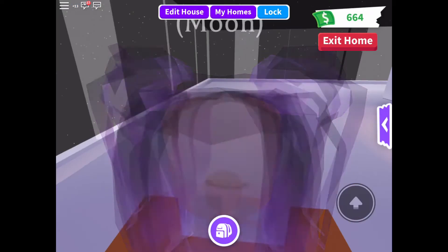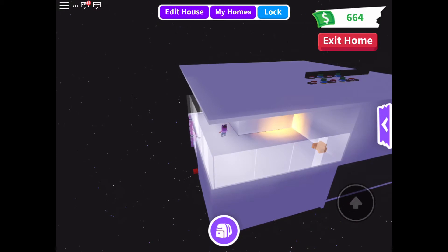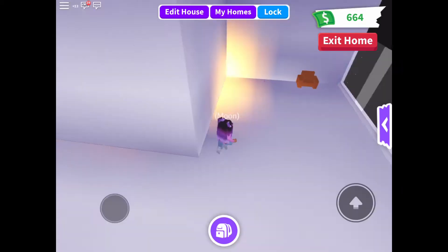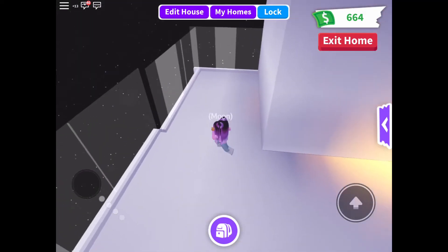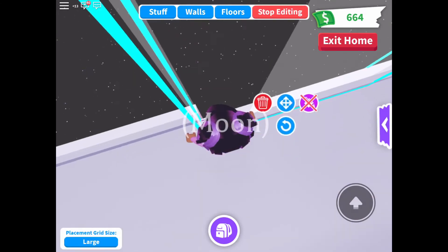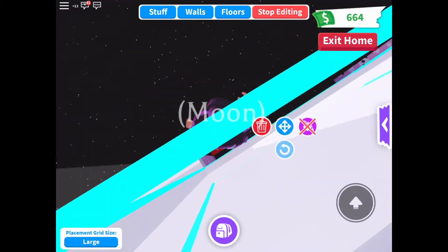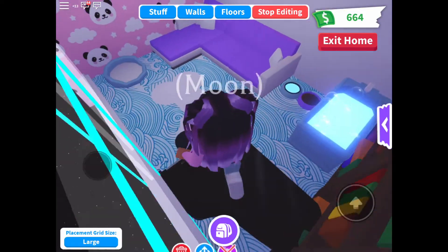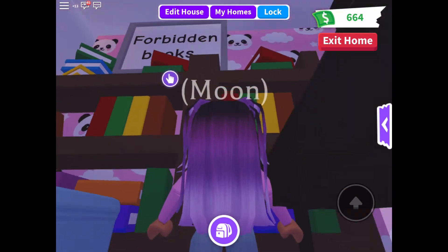Oh, and my secret area! You might be wondering why I brought you here — this looks like just a plain old area. Everyone has these, it's not really a secret anymore, but just you wait. If you look over here and go in there, you have to be very careful and jump on that red dot, then go here. I usually fly here, but since — yeah — this is my secret area: the Forbidden Books.